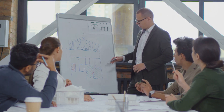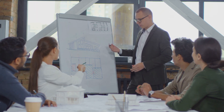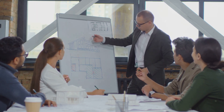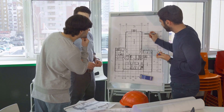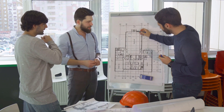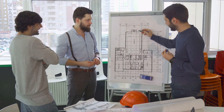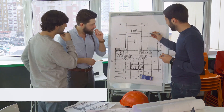Design bid build is the traditional method — sequential and orderly, akin to a classic concerto. Design build is like jazz: unscripted and adaptable. Construction manager as advisor and constructor are the harmonious blends, symphonies with a safety net. Design assist contracting and integrated project delivery add more complex layers to the performance, akin to a rock band and an orchestra, respectively.